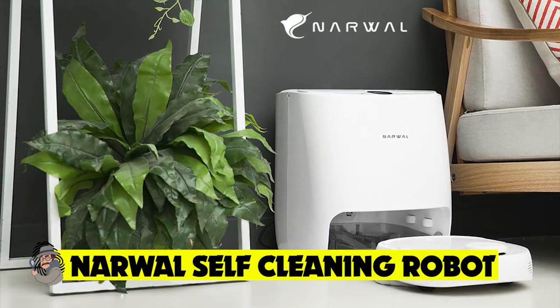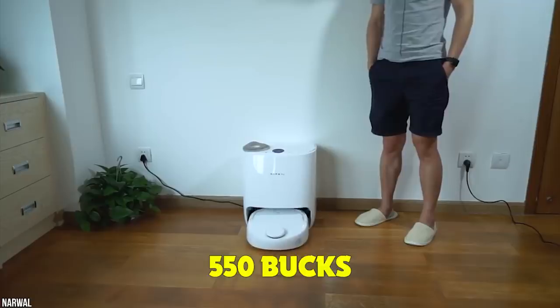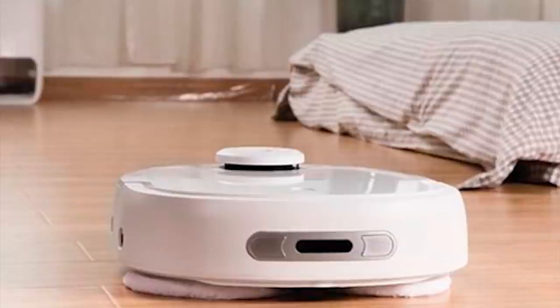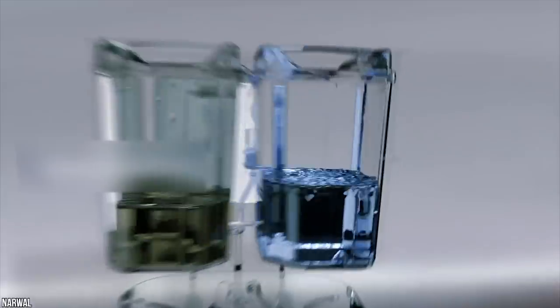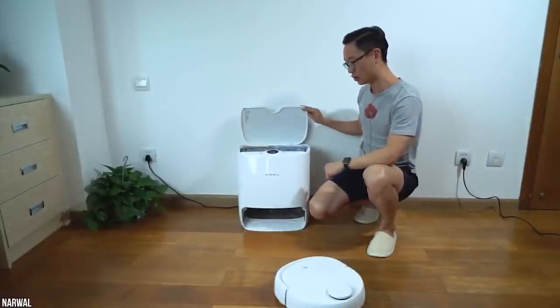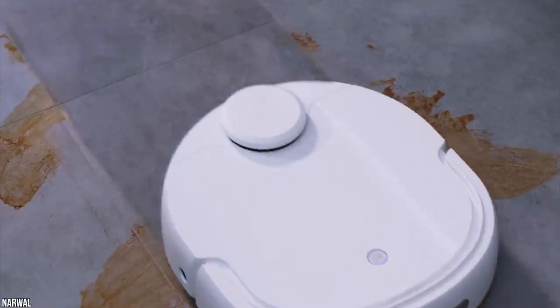The Narwhal T10 self-cleaning robot features innovative self-cleaning technology priced at $550. It can clean up to 2,150 square feet in three hours, using smart sensors and navigation to automatically sweep and mop laminate, linoleum, tile, and hardwood floors. The robot returns to its base station when done, where mops are sprayed, cleaned by a built-in pump, and scraped against a washboard. The two-tank system separates fresh and used water, and the Narwhal app helps map your space for an optimized cleaning routine.